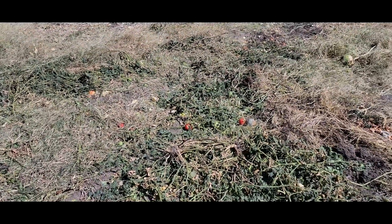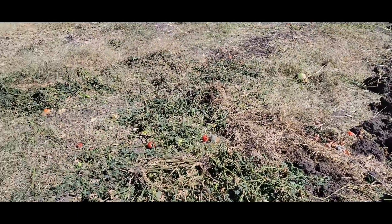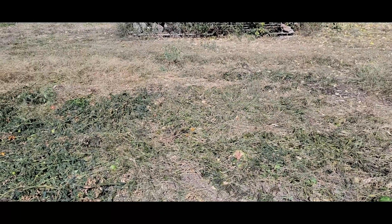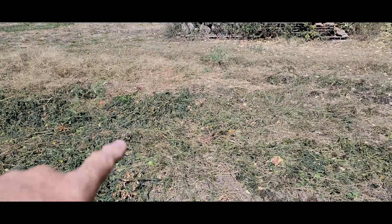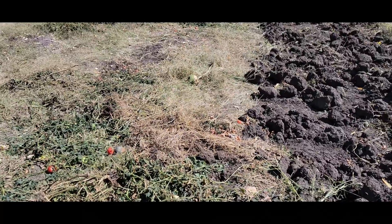That was pretty good. We had almost 200 pounds just in volunteer watermelon that came up, which was pretty good. We had a couple of black diamonds I'd planted from a couple years earlier, and then there were sugar babies and rattlesnakes in here. So those were the three varieties. I'm not sure exactly what the volunteers were because those were seeds that came up just volunteer.